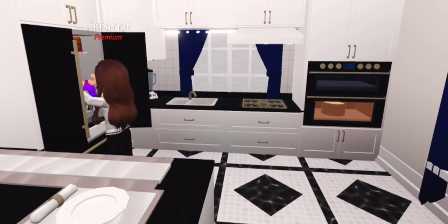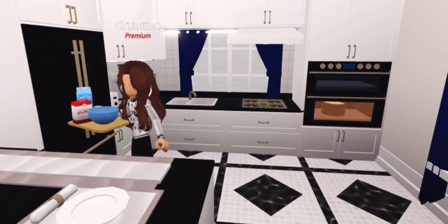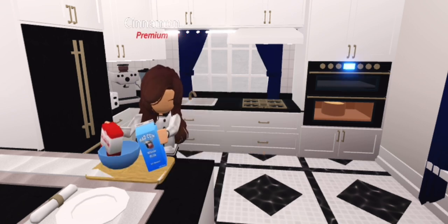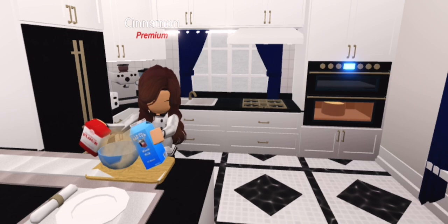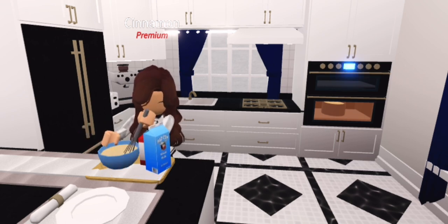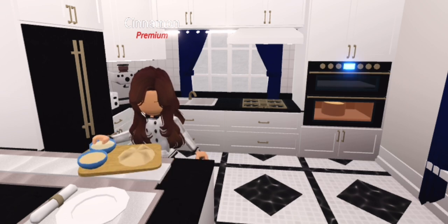It seems like the ingredients for this one are stuck in the back of the fridge — I gotta reach over and get them. Okay, I finally got the ingredients. Let's go mix it together. You know, this new year is off to a great start. I've already had a lot of fun with the baking stuff, and my college has been really nice too — not too many assignments, but I'm still learning stuff.